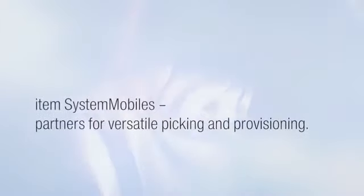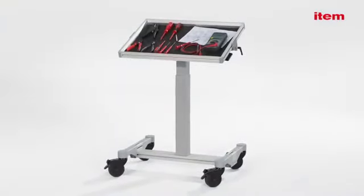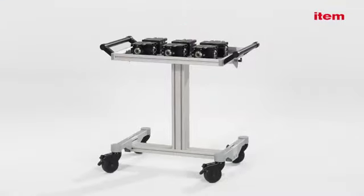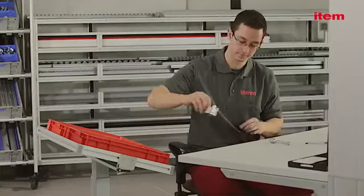ITEM System Mobiles — partners for versatile picking and provisioning. System Mobiles from ITEM: the latest generation of transport trolleys. System Mobiles S extend the range of customizable solutions designed to ensure tools and components are always close to hand.